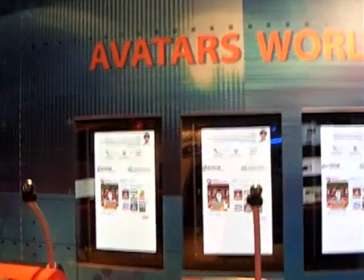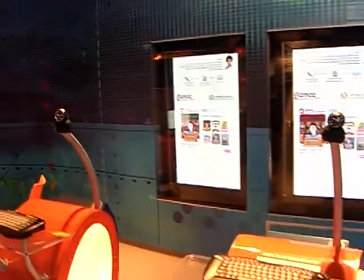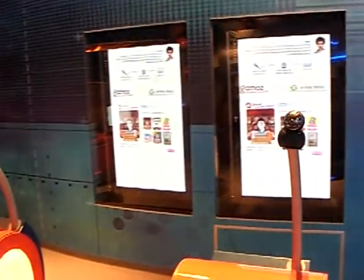Here we build avatars that are used afterwards in places like Second Life and other applications.